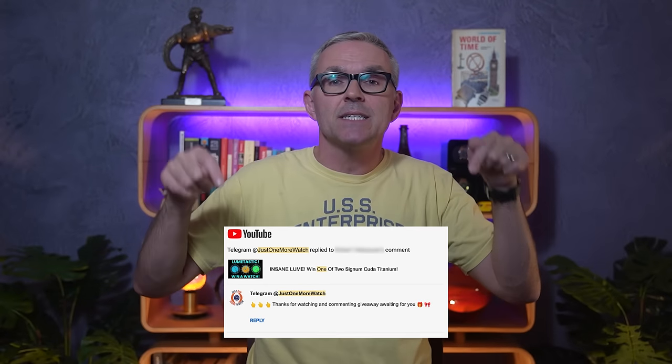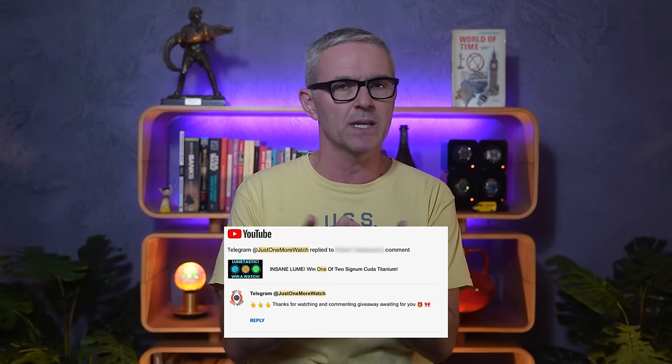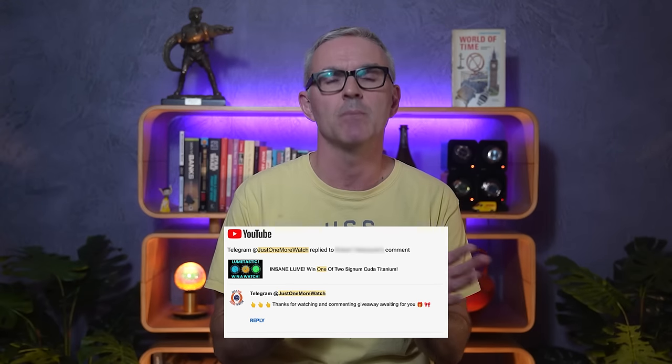You saw the pop-up. Giveaway equals sponsored video, and indeed this video is sponsored by Boderi. They got in touch about a review, and I asked if they would send me two watches which I could then give away, and they were delighted to do so. I will, of course, leave a link to the watch in the description on their website. Now, giveaway unfortunately also means scammers — ones like this asking you to Telegram me, but it's not me, it's somebody else. You know this by now. Don't get scammed, please.